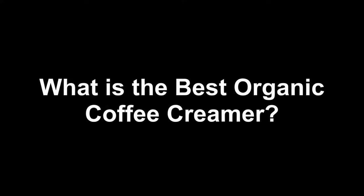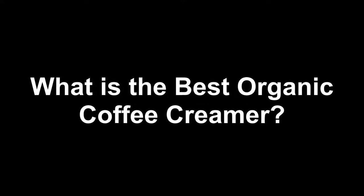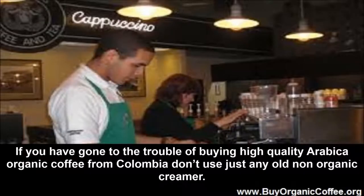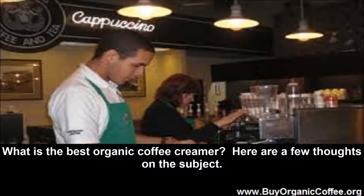What is the best organic coffee creamer? By www.BuyOrganicCoffee.org. If you have gone to the trouble of buying high quality Arabica organic coffee from Colombia, don't use just any old non-organic creamer. What is the best organic coffee creamer? Here are a few thoughts on the subject.